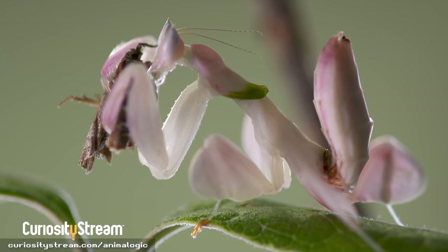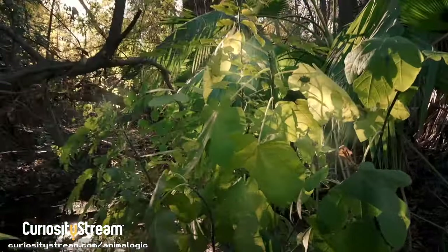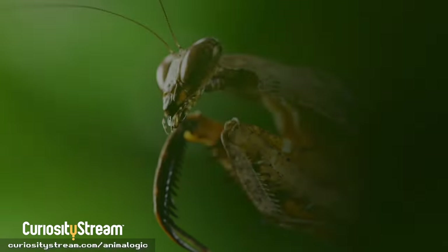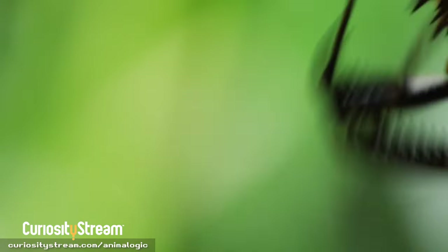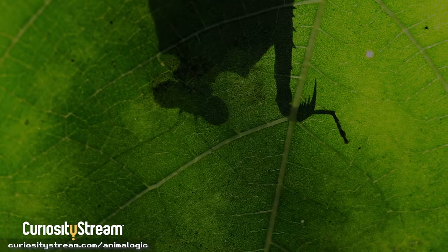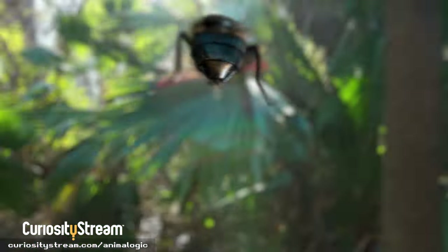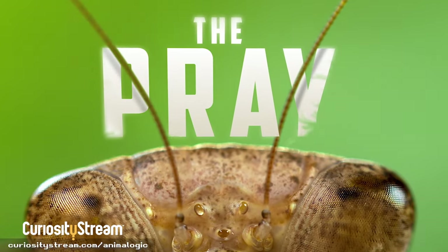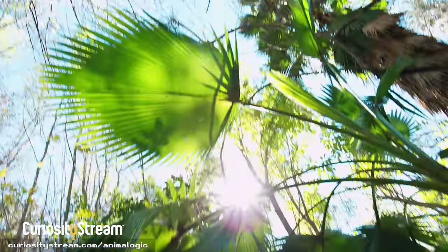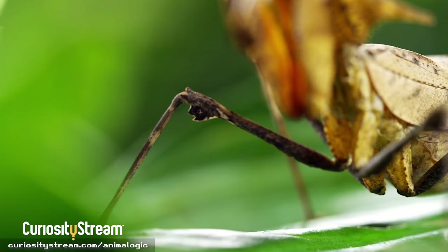The orchid mantis is just one in an amazing order of highly camouflaged ambush hunters. One of the coolest is the dead leaf mantis. If you want to learn more about this amazing insect, you should watch The Prey, streaming right now on CuriosityStream. The doc is only 11 minutes long, but it feels like watching a Marvel movie — action-packed, tense, and shot in a way I've really never seen before in a nature documentary. It's been nominated for and won some pretty impressive awards. I'm honestly still trying to figure out how they got some of these shots — it's so freaking cool.